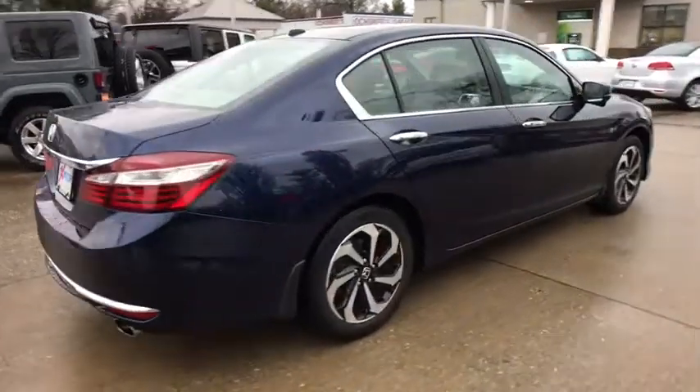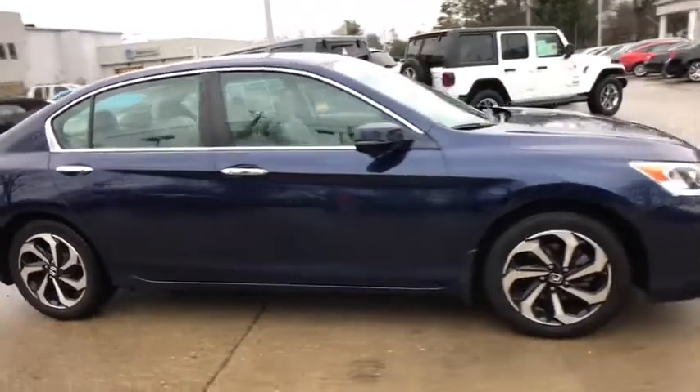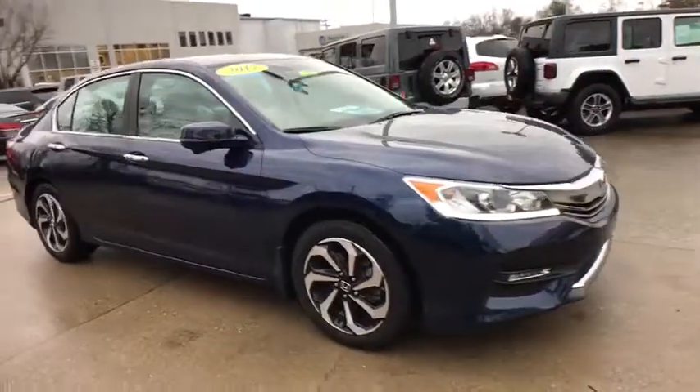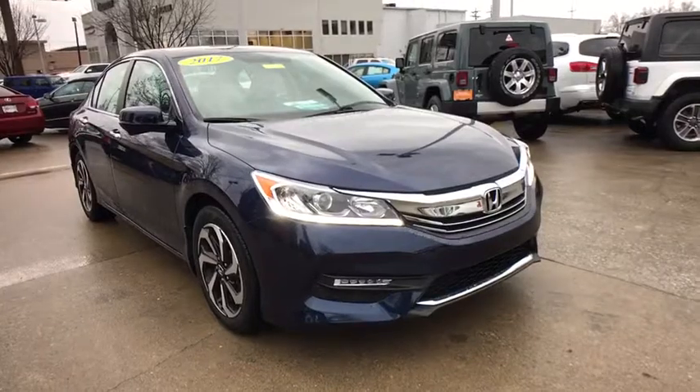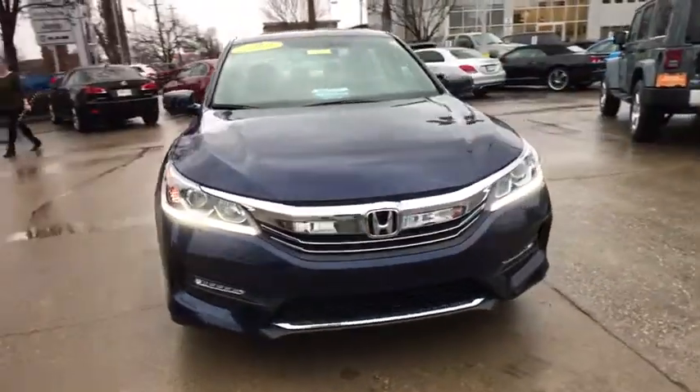The 2017 Honda Accord: ingeniously simple, yet overflowing with luxury and technological creativity — all that and more in the Accord. This vehicle has less than 20,000 miles. Here are some of this vehicle's great options.